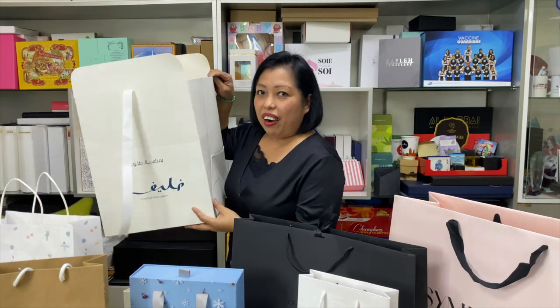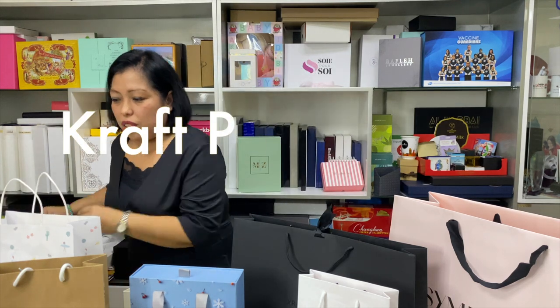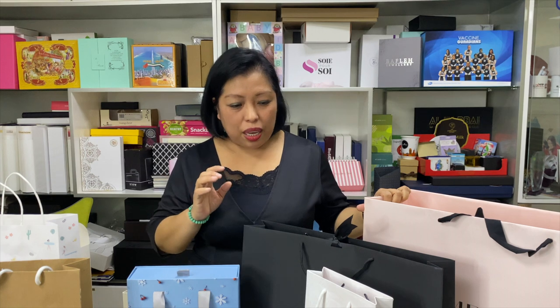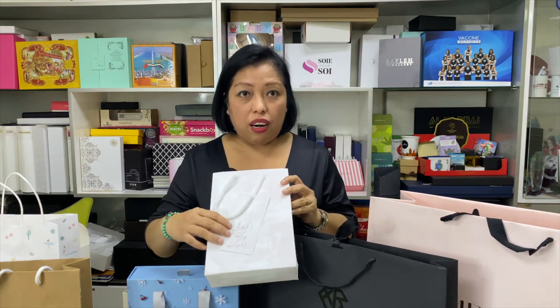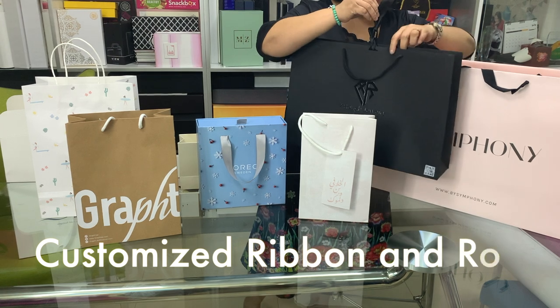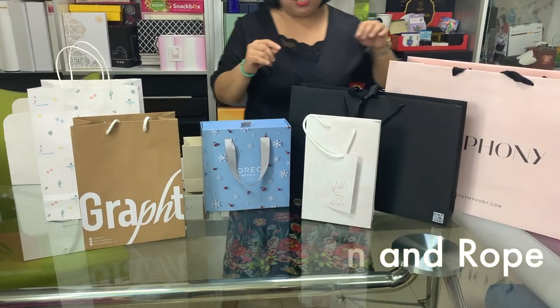This big article is specially customized for the client. We also have kraft paper in brown and white, and we customize a lot of paper bags as per your request. For example, this one has a rope handle and a card — it's not a typical paper bag you'd see in a supermarket. We also have a variety of ribbons available, as you can see here.